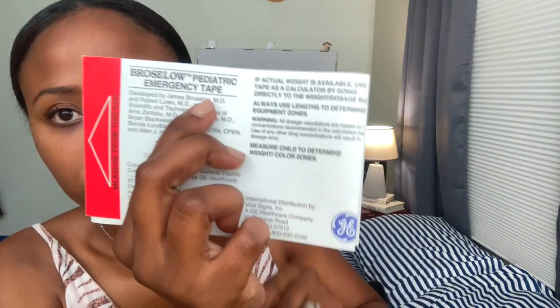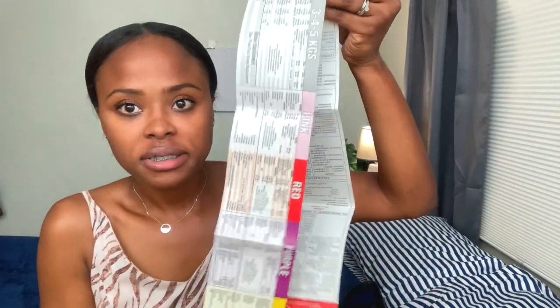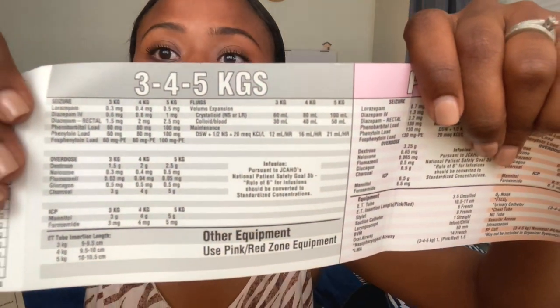I have my Braslow tape. If you're in medicine or emergency medicine, this is a godsend. It's a Braslow pediatric emergency tape. If a child comes in and you need to quickly figure out dosing — for seizure medication, if the child overdosed on something — it shows you everything based on the child's measurement. Wherever they fall on the colored scale, it shows you all the dosages of different medications and what size ET tube to use.